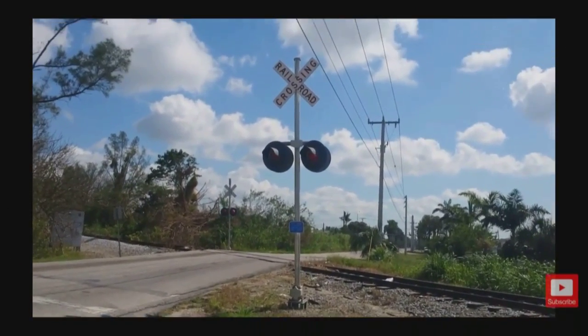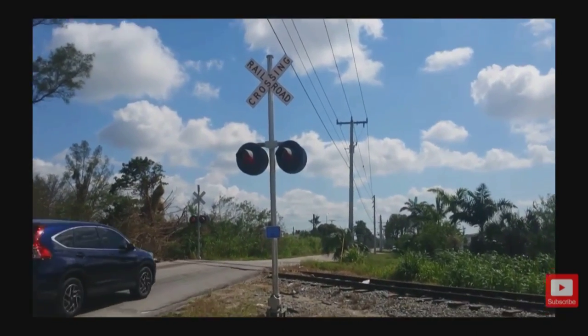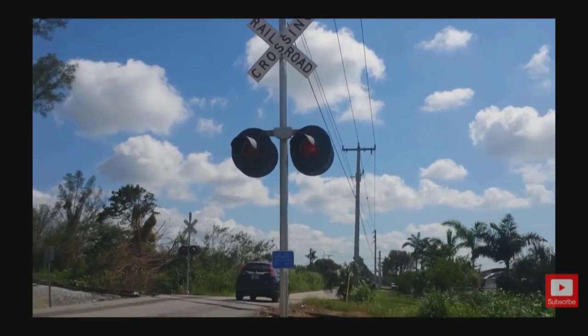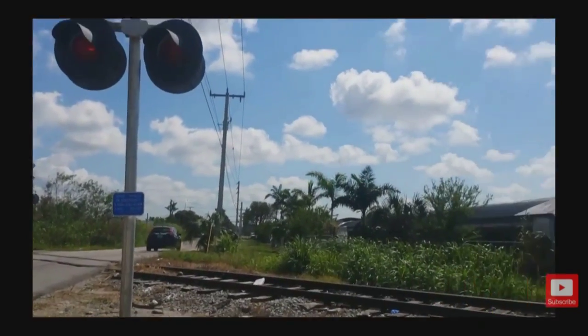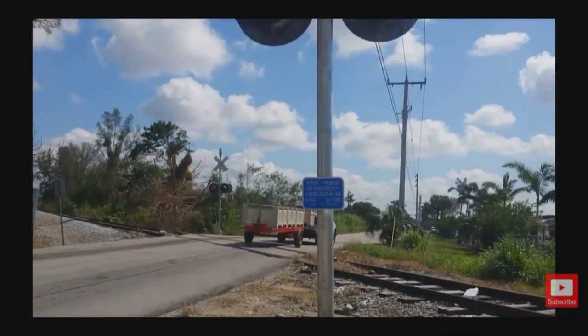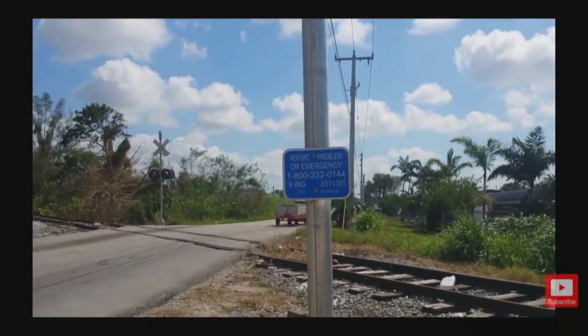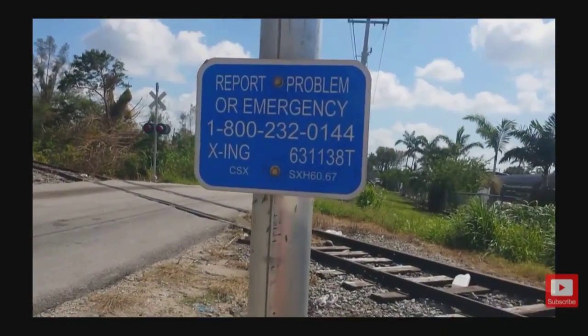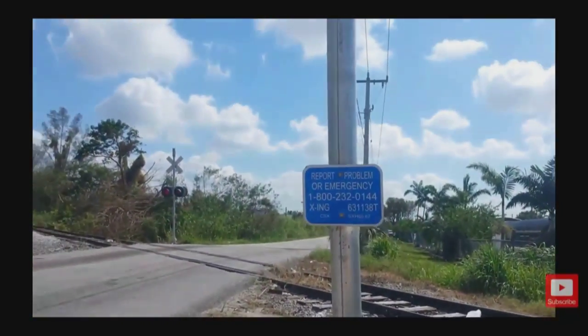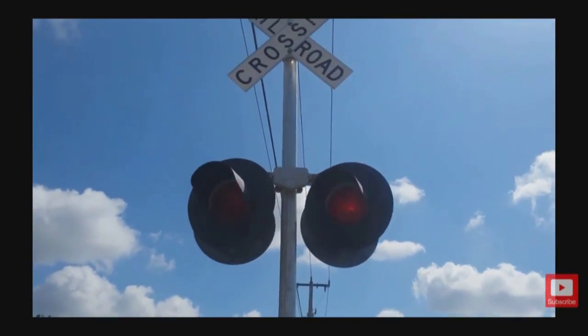Ladies and gentlemen, this might be the last time you guys might ever hear this crossing activated. This is obviously a malfunction — I don't know if it was caused by Hurricane Irma — but yeah, this crossing here is unused. This is the CSX S-Line Homestead Subdivision, milepost 60.67, with a SafeTran system signal base. It's an un-gated crossing, but you can see that the lights are going off now.